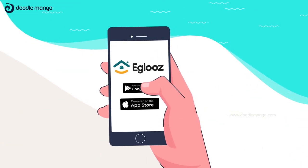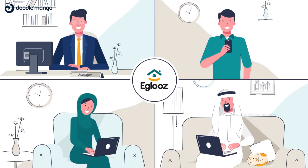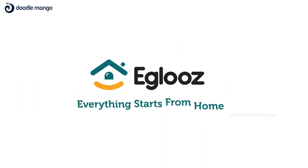Visit our site or download the mobile app and register with us today. Because we know, everything starts from home.